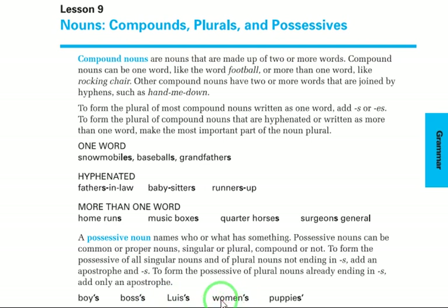Women is plural but doesn't end in s, so treat it as singular and add apostrophe s — women's. Puppies is plural and ends in s, so only add an apostrophe — puppies'.